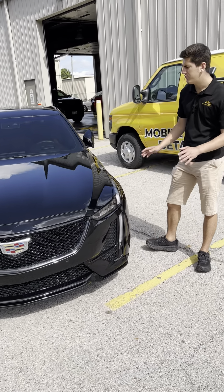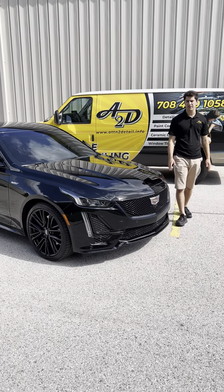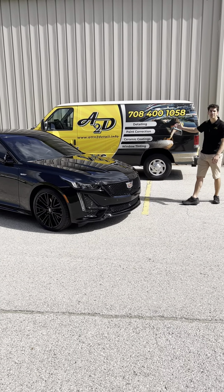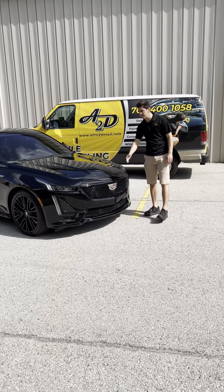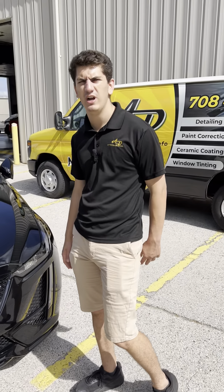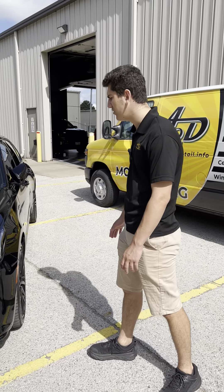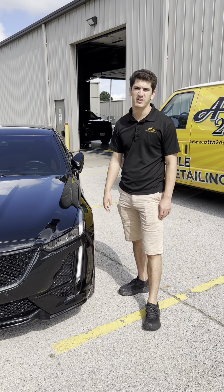Thank you guys so much for watching. This vehicle came out looking like glass. If you have any comments, questions, or concerns, drop them below or shoot us a message. You can reach us at 708-400-1058 or our company line at 219-966-2119. I'm Aaron with Attention to Detail, co-owner — I really appreciate you watching. Stay tuned for more videos, how-to's, quick DIYs, and anything else coming out of our shop. Have a great rest of your day!